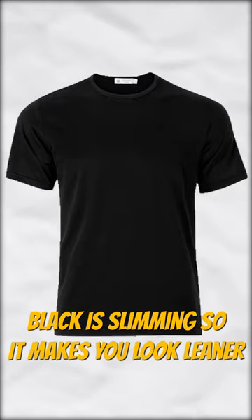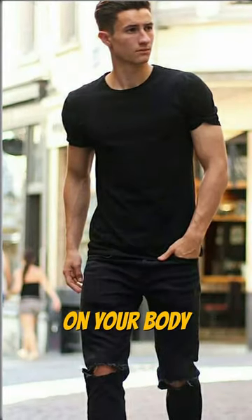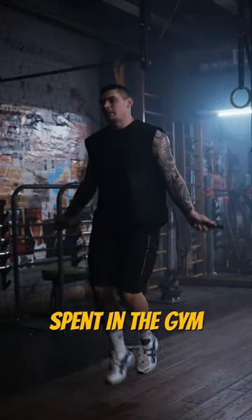A basic black t-shirt. Black is slimming, so it makes you look leaner. And if you pick a t-shirt that fits perfectly on your body, it'll emphasize all the hours you spent in the gym.